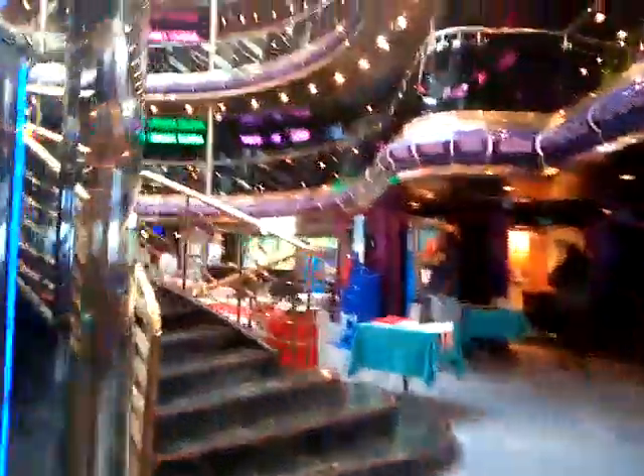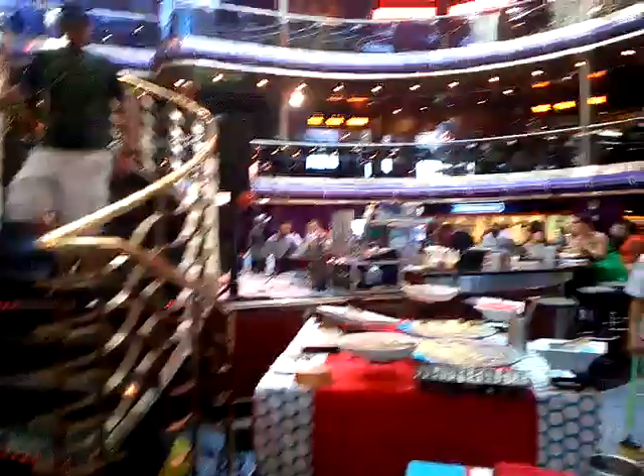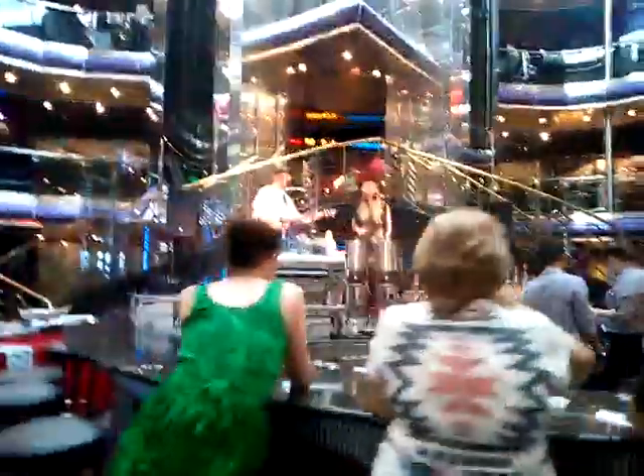So for Deck 7 right here, there's a stage up there — it's pretty cool, I actually love it. Basically anything you would have expected from the last one you would pretty much expect here too. You got the whole stage right there and then just stairs going up to all the other decks.